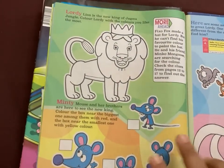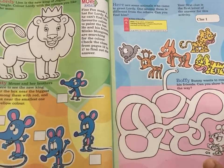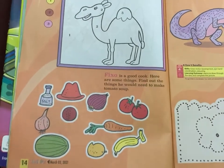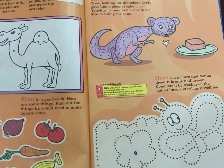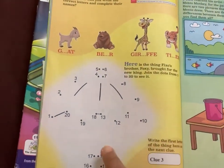Then they have activities that increase imagination, general knowledge, and observational skills. They also have activities and stories based on spellings and phonics, then tracing activities to improve the pencil grip of the kids.